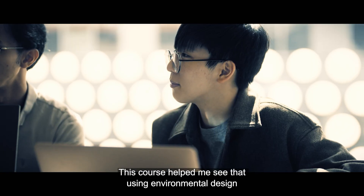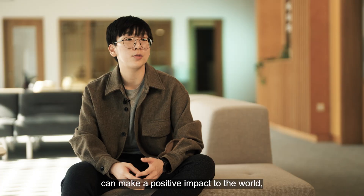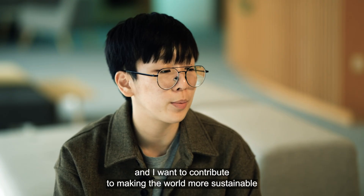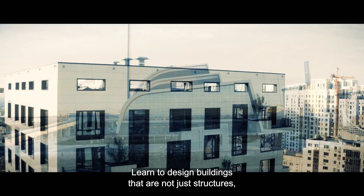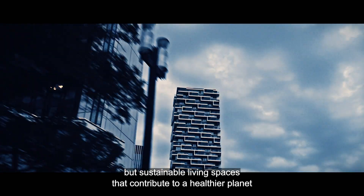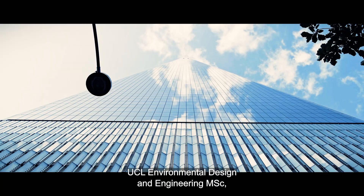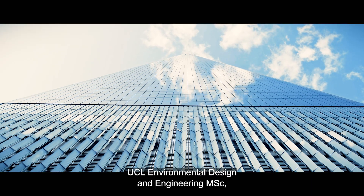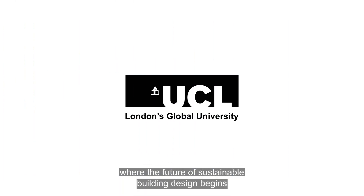This course helped me see that using environmental design can make a positive impact to the world, and I want to contribute to making the world more sustainable. Learn to design buildings that are not just structures but sustainable living spaces that contribute to a healthier planet. Join us in our mission to build a better future — UCL Environmental Design and Engineering MSc, where the future of sustainable building design begins.